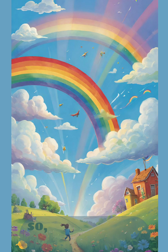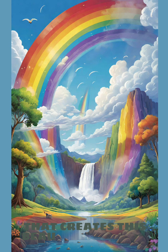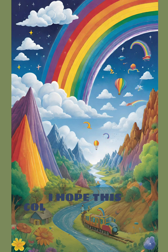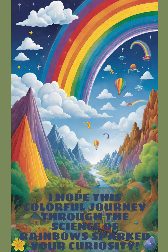So, the next time you see a rainbow in the sky, remember the magical journey of light and raindrops that creates this beautiful wonder of nature. Keep exploring, keep wandering, and keep shining bright like a rainbow. I hope this colorful journey through the science of rainbows sparked your curiosity. See you next time. Bye!